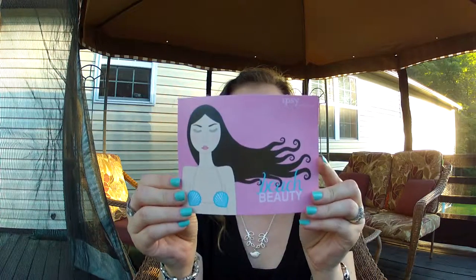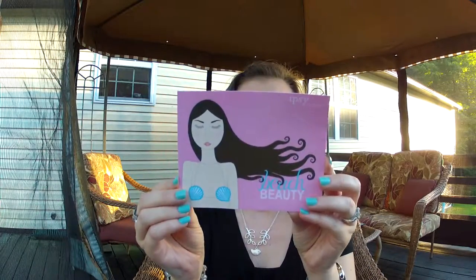The first thing is the card that always comes with it, and I'm filming at a kind of an odd angle today because it's like 7:30 in the evening and the sun's starting to set, and if I film the other way it's shining right in my face. So here's the card with your little discount.